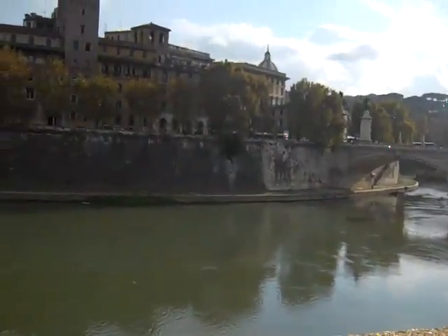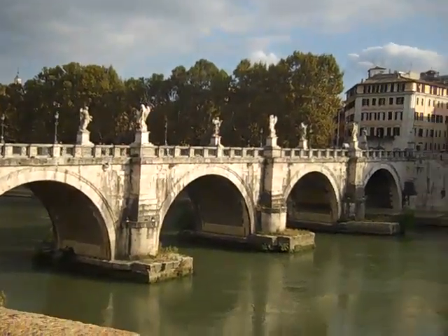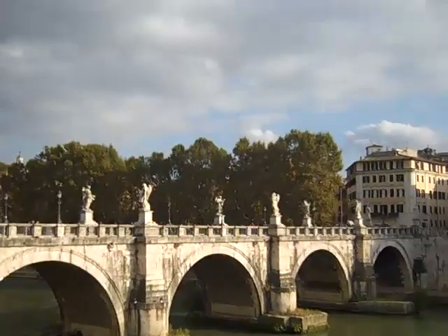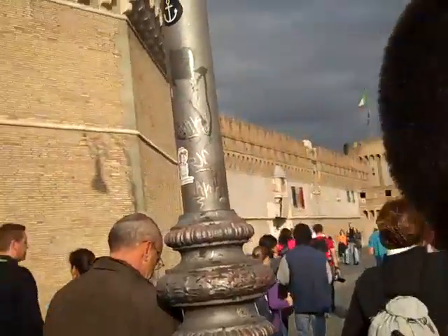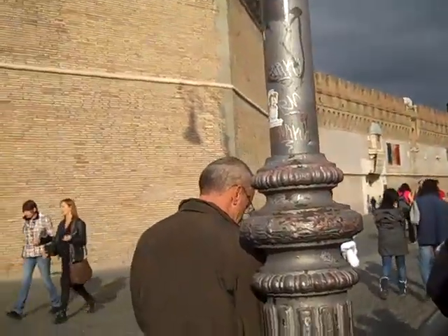Okay, here we are, still in Rome. Stop number two. This looks just like a river called the Tiber River. Put this behind us — it looks like a medieval castle. However, it's the Castle of St. Angelo.